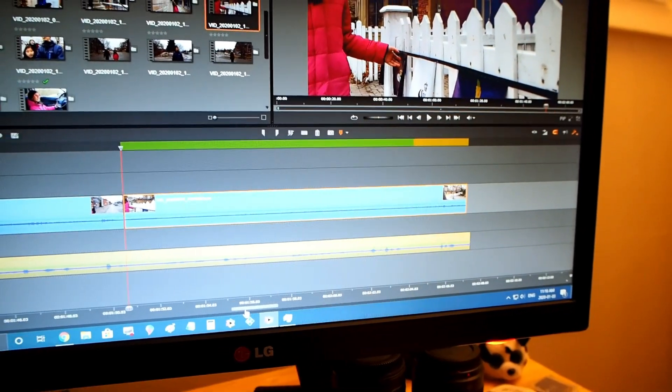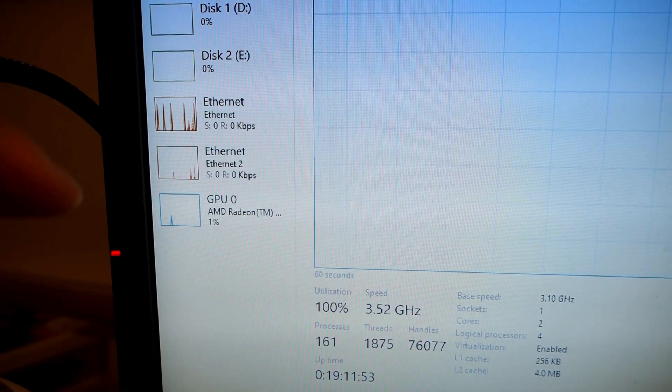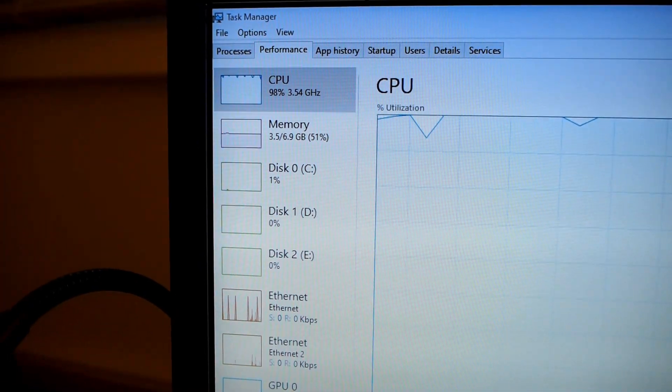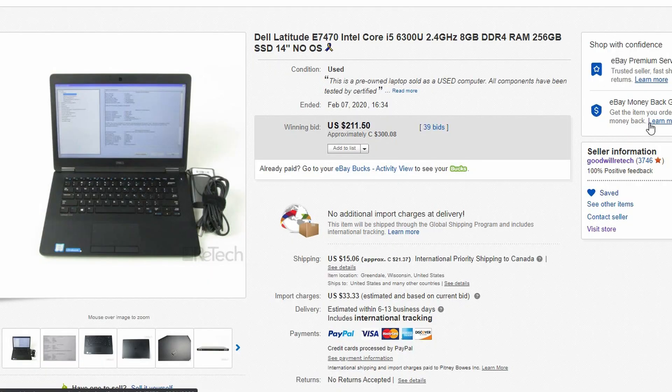RAM and resource usage is always a question when it comes to video editing, and I've heard that 16GB is the bare minimum you want to use. But I've found that in Pinnacle Studios Pro I can get away with 8GB of RAM, and it's more than enough to deal with this program and this type of editing software. I got this laptop from an eBay seller called Goodwill Retek — and if you recall from a previous video, my eBay gaming computer that I made for my daughter was also from that auction site. I paid about $300 Canadian, and for me — one of the cheapest people I know — that's a lot of money for a laptop.